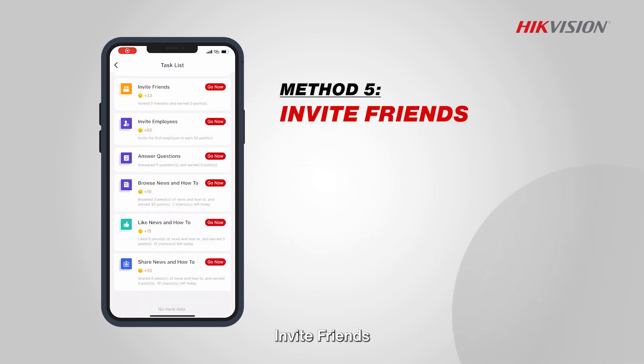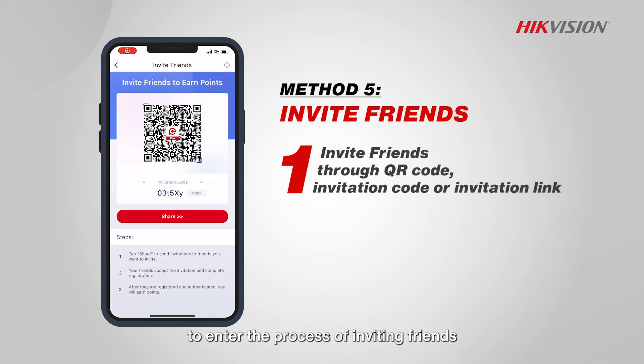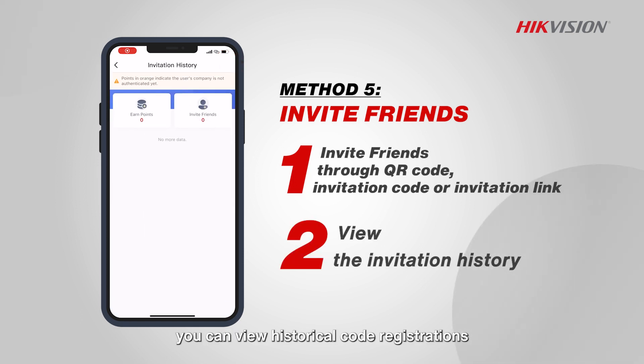Invite friends: tap on 'Invite Friends' in the task list to enter the process of inviting friends. Three methods are available: QR code, invitation code, or invitation link. In the invitation history, you can view historical code registrations, your certified friends list, and earned points.